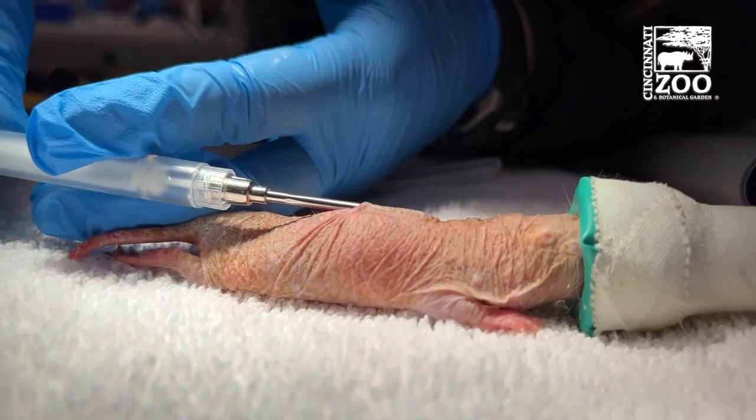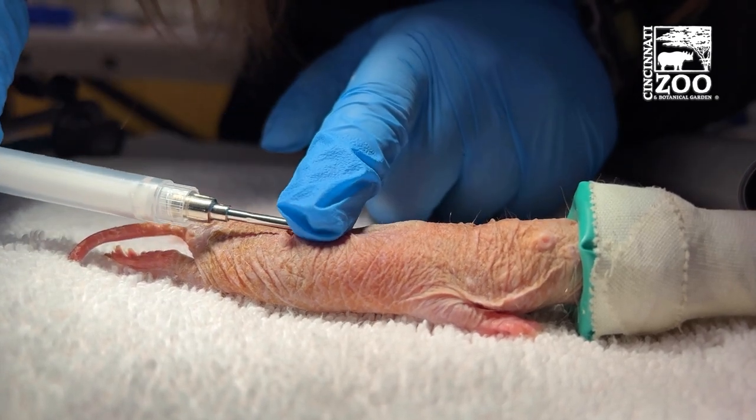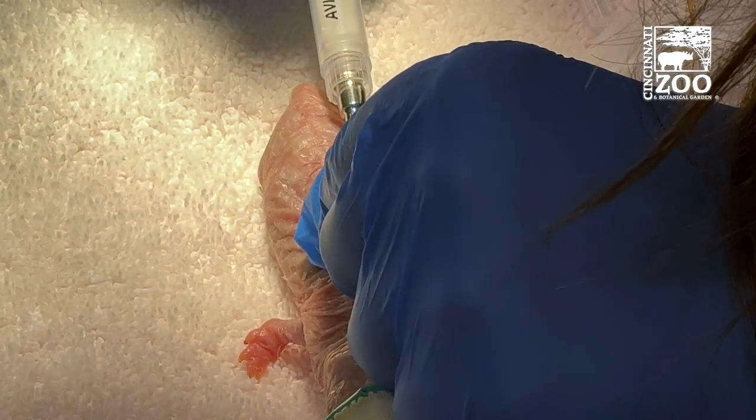We were also able to microchip each individual in here so that we can keep track of their health. If an animal were to get sick or anything like that, we could track that health a little bit better.